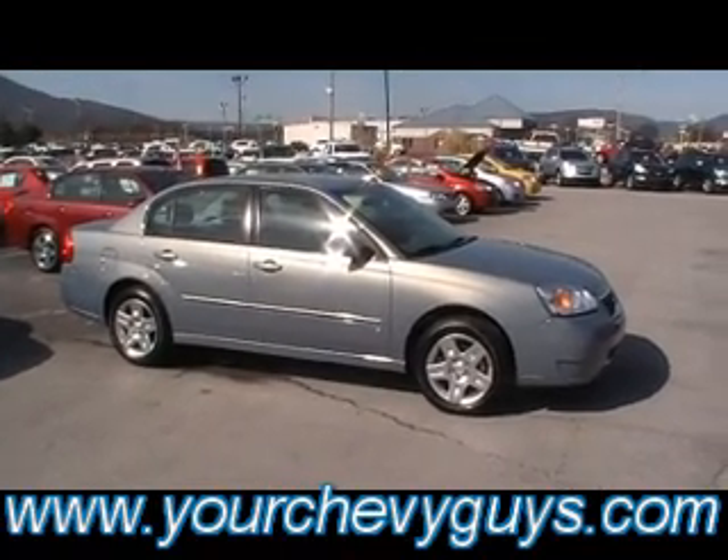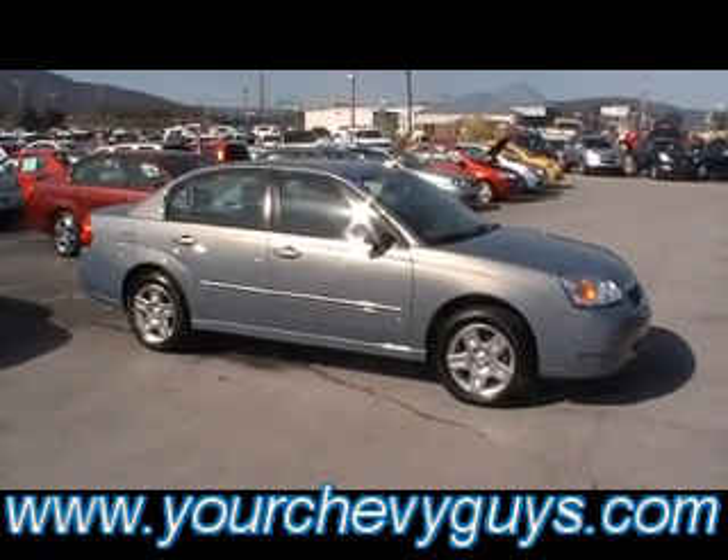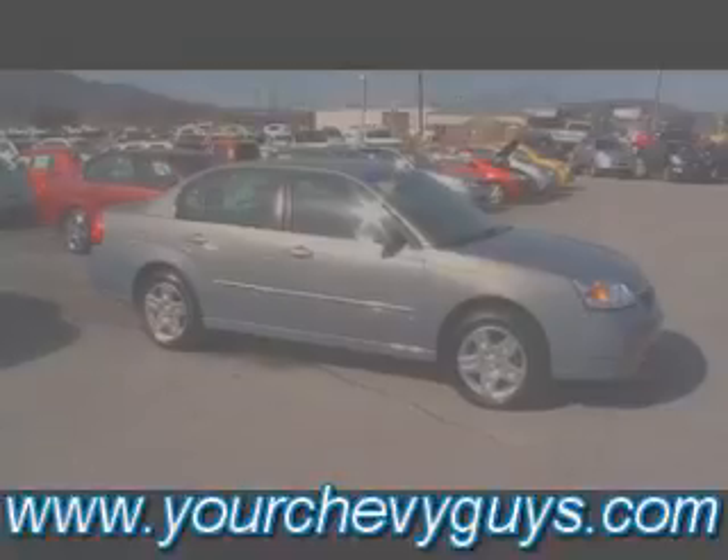See us at the foot of Lookout Mountain, 310 East 20th Street, downtown Chattanooga, Tennessee. Always online at yourchevyguys.com.